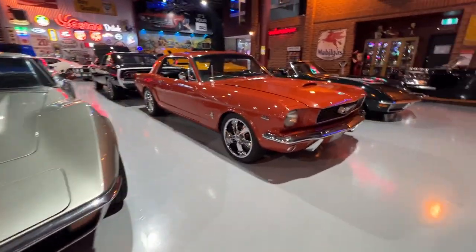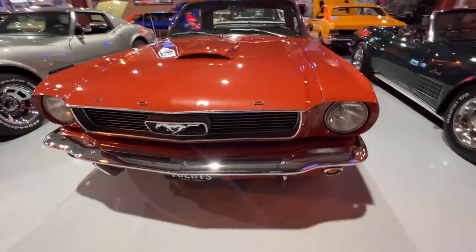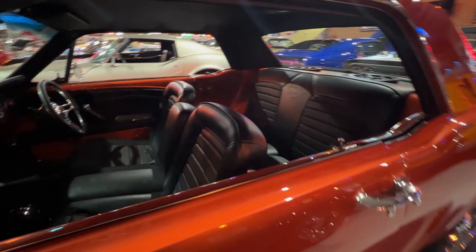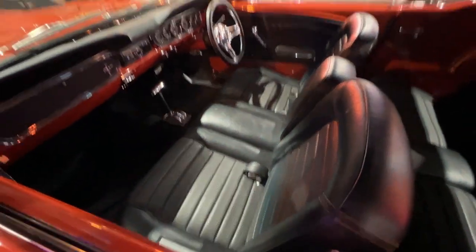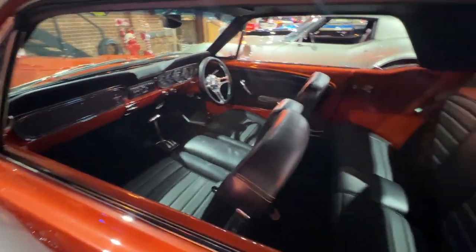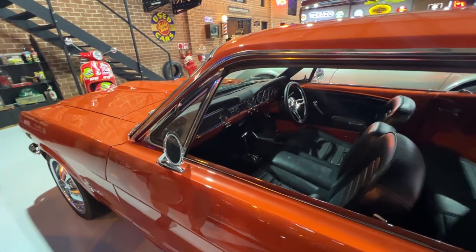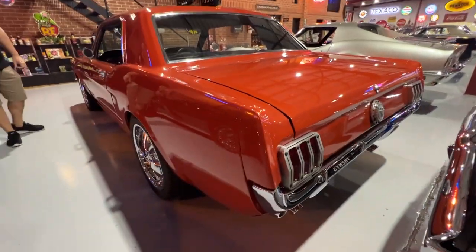Another little Mustang coupe here — this one's been through a bit of a custom build. It's got a Shelby-style bonnet scoop on it, 347 under the hood. Custom metallic orange paint. The trim has been redone — it's got a bench seat setup with fold-down armrest, custom trimmed. Auto, right hand drive again. It's got a bunch of extra little billet bits on it — billet tail light surrounds and stuff. Cool little thing.